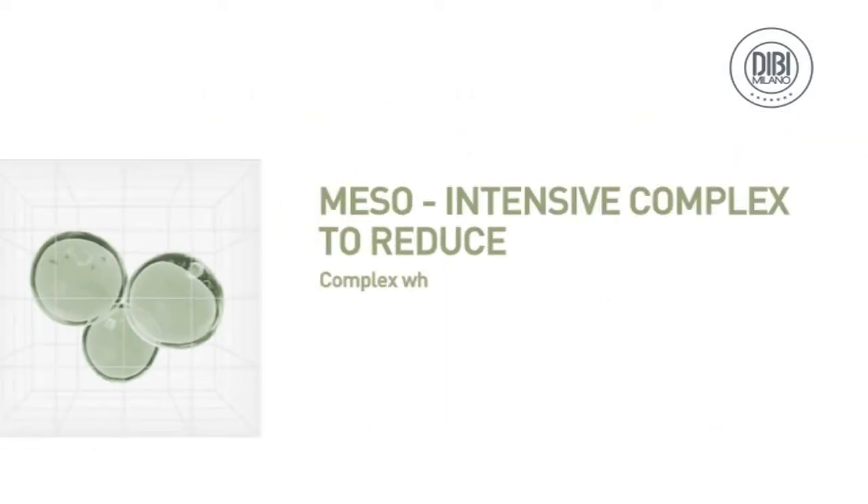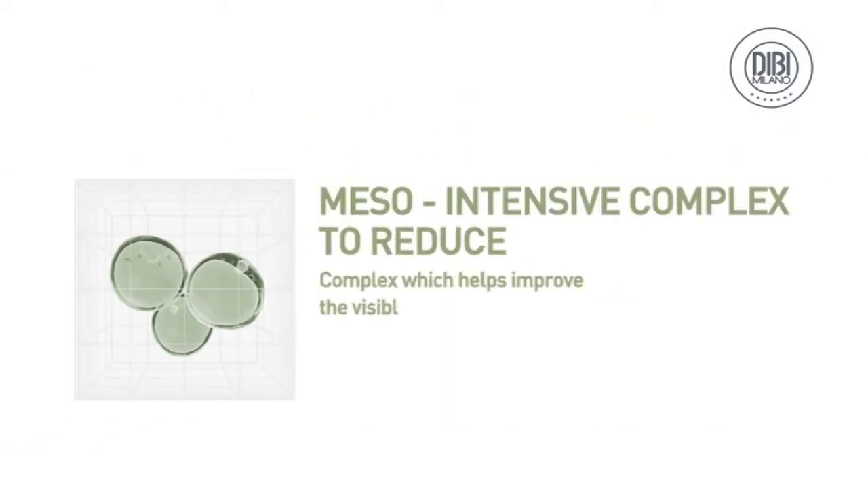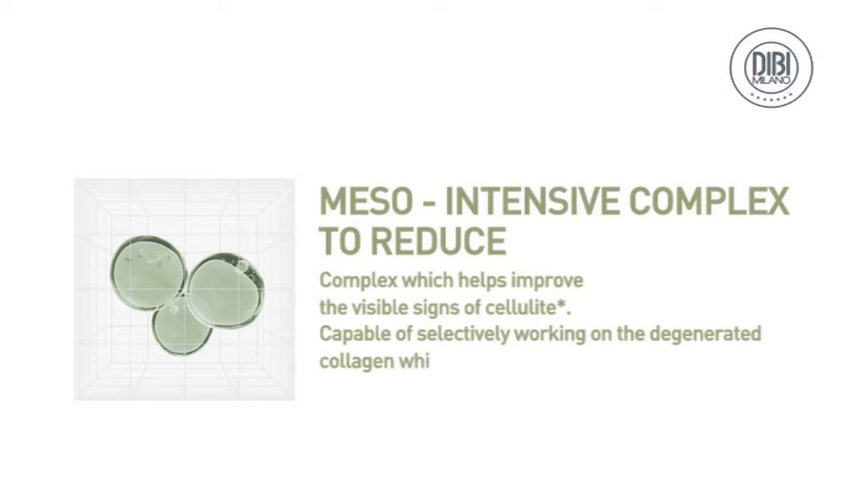Meso-intensive complex — to reduce. A complex which helps improve the visible signs of cellulite, capable of selectively working on the degenerated collagen which surrounds fat cells responsible for orange peel skin.